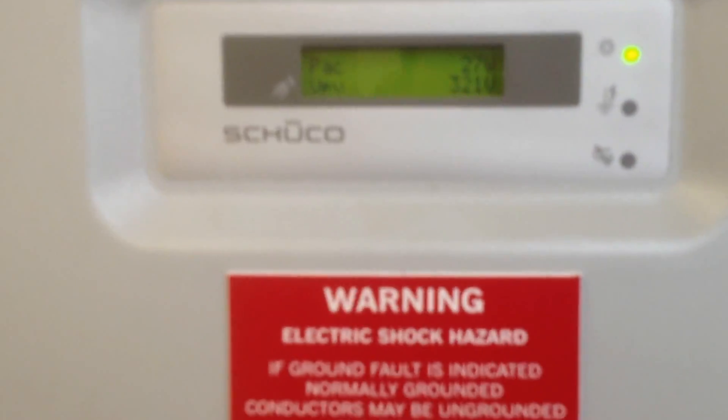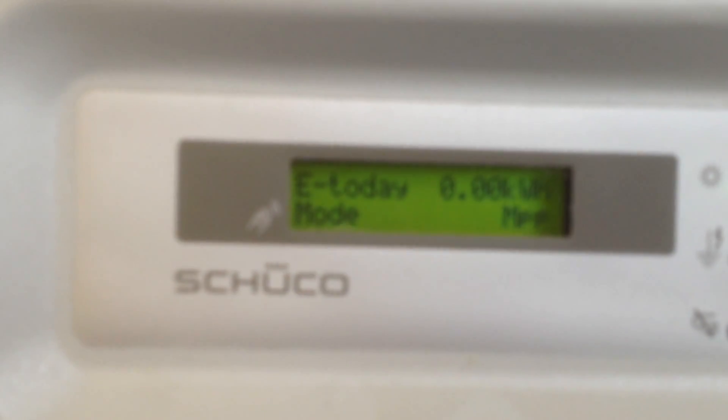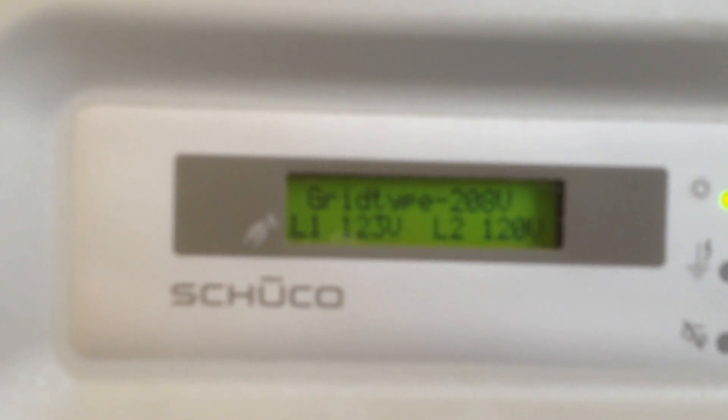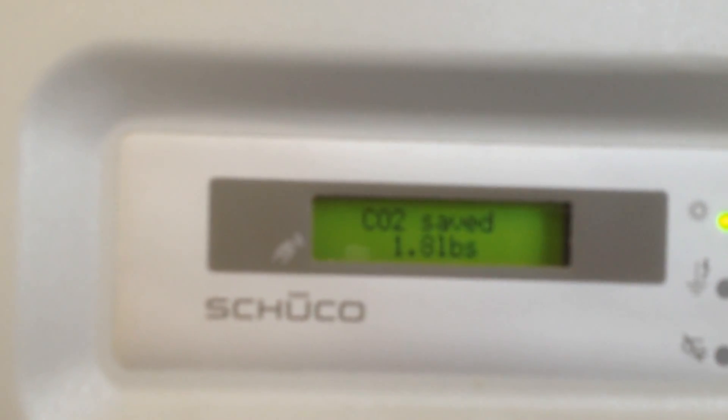Gonna go ahead and look at the solar production off of our Shuko thin film panels. Here's the inverter — one inverter up and running. It's already making power. It's 7am, kind of a cloudy day out. There's no sun to speak of.